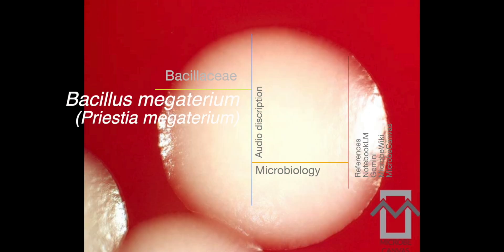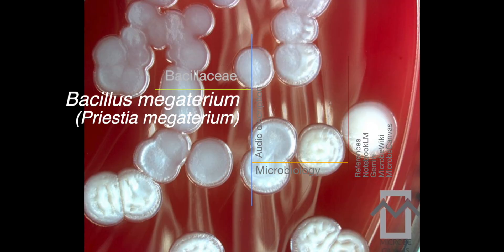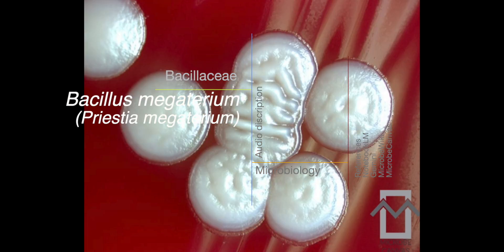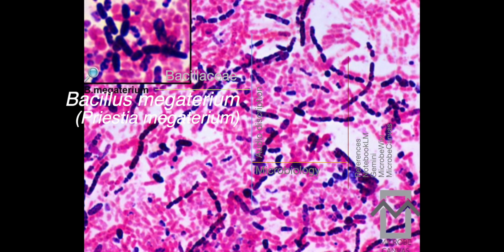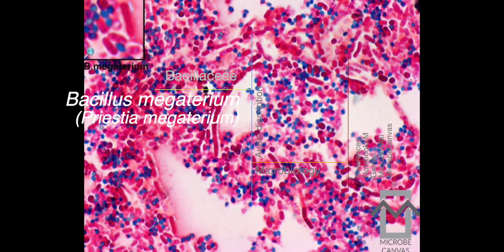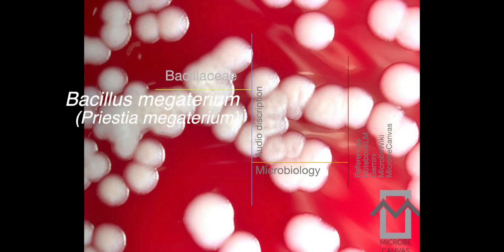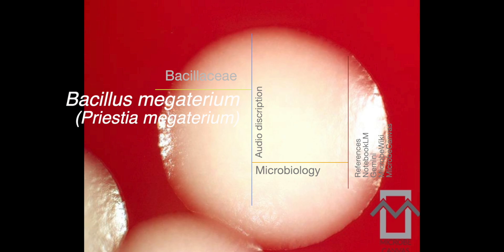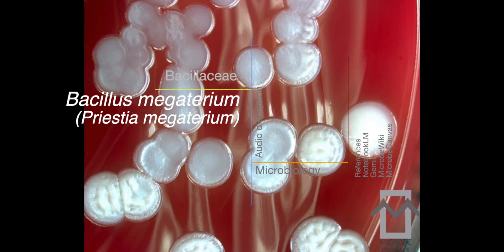The name megaterium actually translates to 'big beast,' and it really does live up to that name — it's got the largest cell diameter among all bacillus species. It's a gram-positive, rod-shaped bacterium. Those gram-positive rods have really distinctive square ends. Under a microscope, they measure somewhere around 1.2 to 1.5 by 2.0 to 5.0 micrometers, and they often group together in pairs or chains.